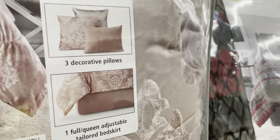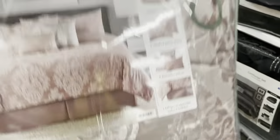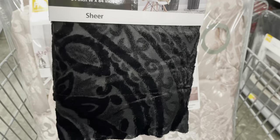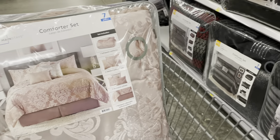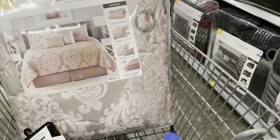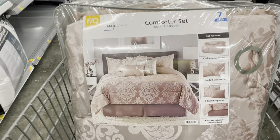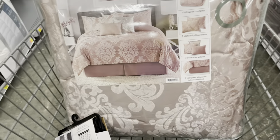Y'all already know — now we gotta go back over there because I want to show y'all the matching curtains, the ones we just looked at. I just want to put them together so y'all can see. It's the perfect match, so if you want to come to Walmart, you can get the bedding and the matching curtains.